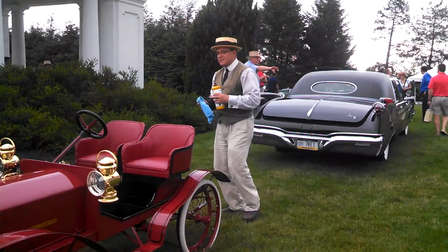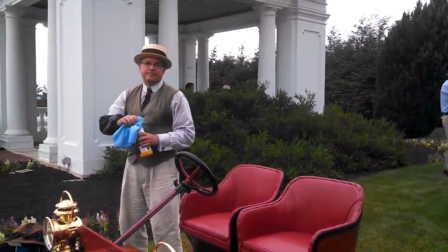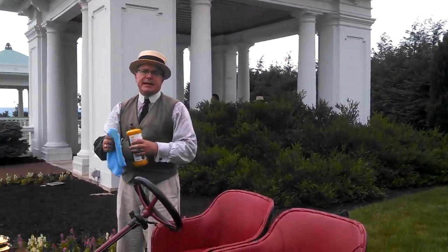And they were rather expensive for what they were. Where were they built? They were built in northern New York. And they were built from the middle of 1909.